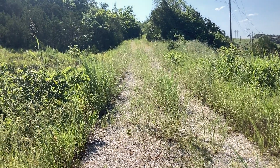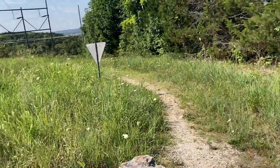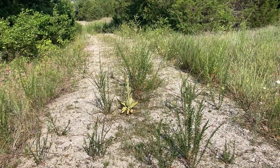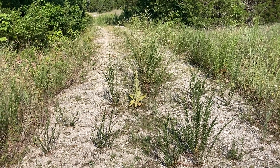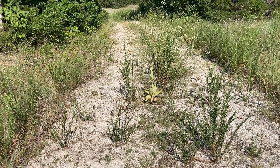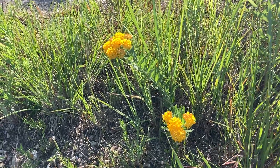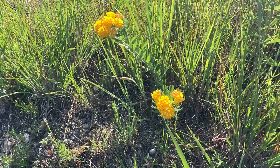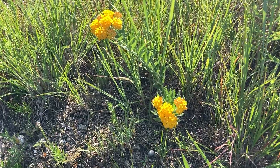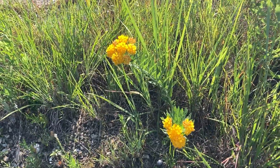The old duck road is starting to get pretty overgrown. I guess the pink jeep tour is only using the other half of it. No idea what these are either, but here they are — pretty cool looking. Maybe it's goldenrod and it's that color, but I don't know what the actual plant looks like.